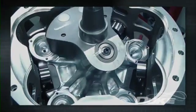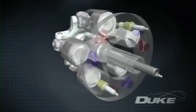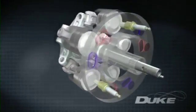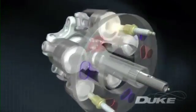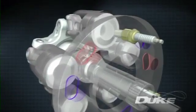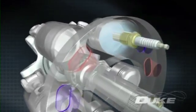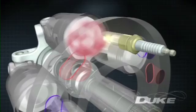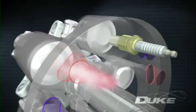Instead of the usual complicated poppet valve system, the cylinders themselves slide past ports and spark plugs mounted in the stationary headring. As the cylinder slides past the inlet port, the fuel and air charge is let in. The charge is then compressed before the cylinder is exposed to the spark plug, where the charge burns, driving the piston down in a power stroke. The piston then rises again, ejecting the combustion gases through the exhaust port.